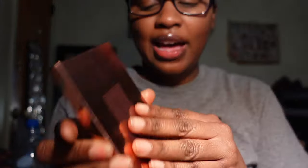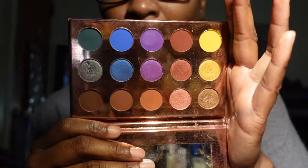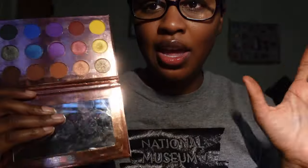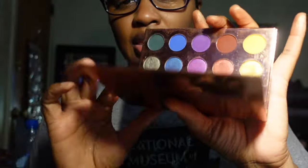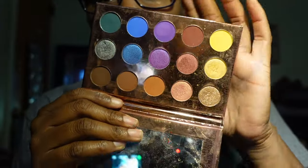I have the BH Cosmetics It's My Ray Ray palette. I absolutely wanted this when it came out — you just cannot go wrong with this palette. It's probably the only BH Cosmetics palette I have in my collection at this point. The colors are really pretty and I'm going to be keeping it.